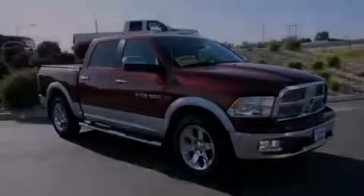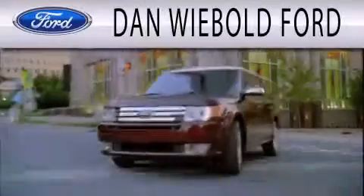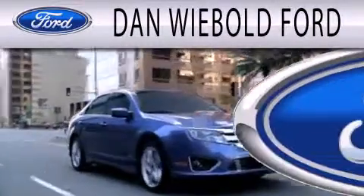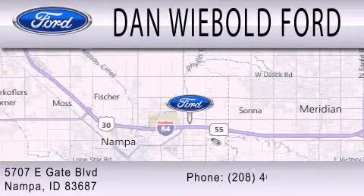We hope you found this video informative. Please contact us today. Dan Webold Board is dedicated to doing everything possible to ensure that the experience you have selecting your next vehicle is as pleasant as possible. We are located at 5707 Eastgate Boulevard in Napa.